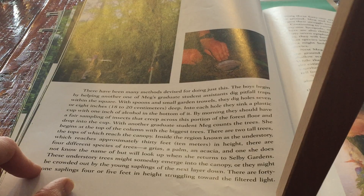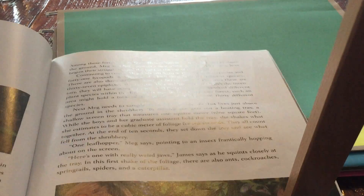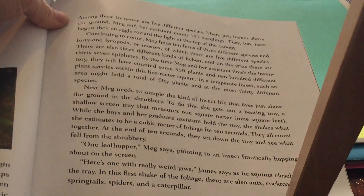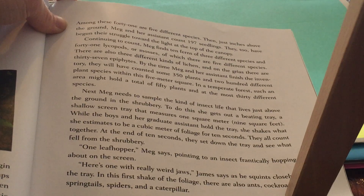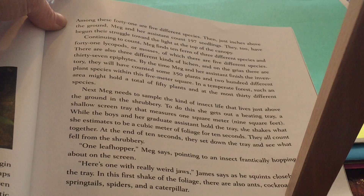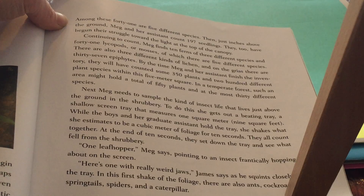There are 41 saplings, four or five feet in height, struggling toward the filtered light. Among these 41 are five different species. Then, just inches above the ground, Meg and her assistant count 197 seedlings. They too have begun their struggle toward the light at the top of the canopy.